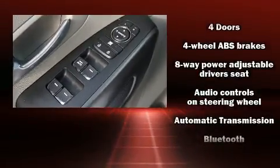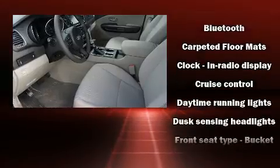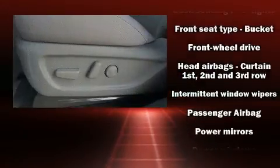Storage solutions are integrated throughout the interior, demonstrating thoughtful attention to detail. Third-row seats expand the maximum passenger capacity to eight.